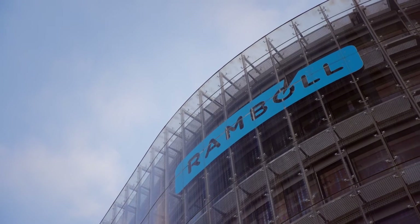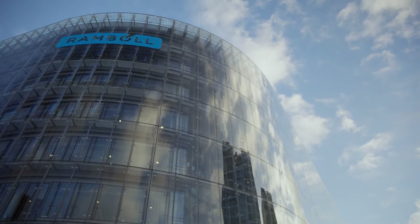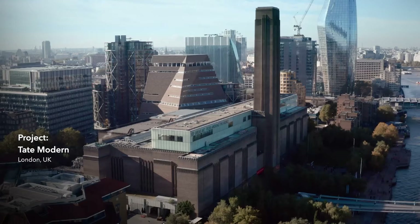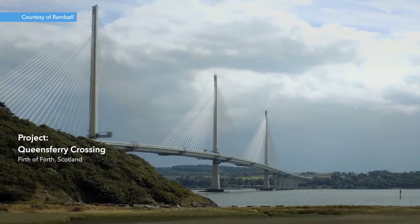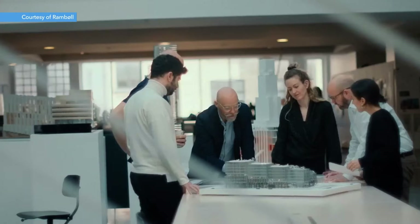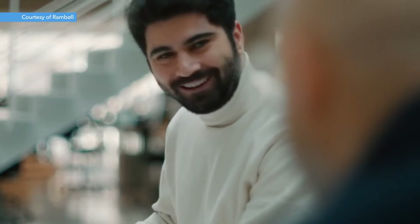My name is Pernille and I'm the head of department of our sustainability team in Rambøll, Denmark. We're a big architectural and building consultancy firm with a lot of different expertise — almost 17,000 people all around the world working with many different industries. We like to think of ourselves as sustainable society consultants. It's a part of everything we do.